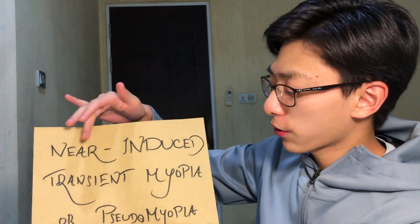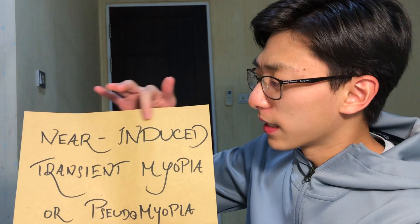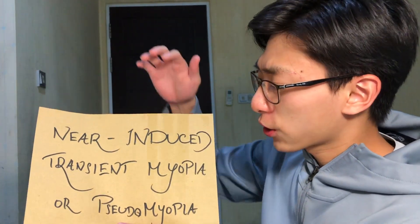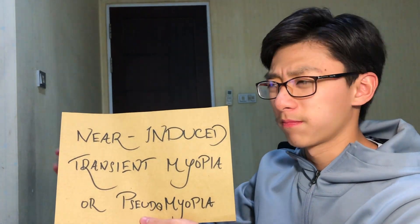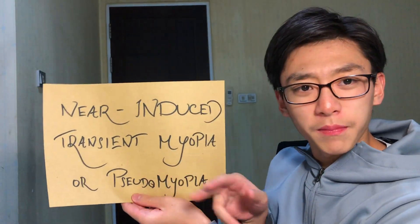Let's unpack those words. 'Near-induced' means coming from near work. 'Transient' means temporary. 'Pseudo' means not real. So ciliary spasm is not really myopia. In reality, you weren't myopic at all. To call someone truly myopic refers to their axial length — the length of the eyeball being longer. You've just spasmed the ciliary muscle from too much close work.